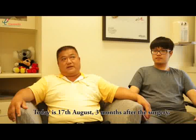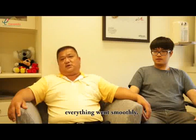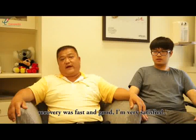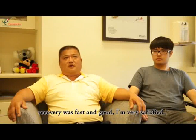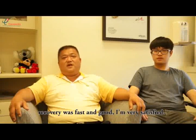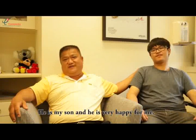That's now August 17th, three months later. We all are very strong, and we recovered very quickly and very well, and we are very happy. And this is my son — he is very happy, and we are very happy.